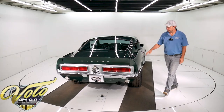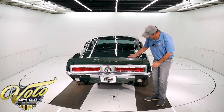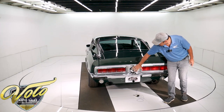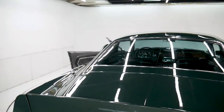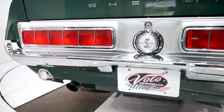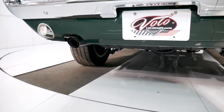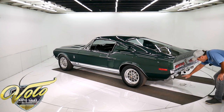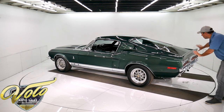GT stripes. The dovetail fiberglass trunk with the end caps — this whole panel — has the sequential taillights and the Shelby gas cap. So it's got all the goodies that a Shelby would have. Back here is beautiful. This all looks new: the taillights, the silver paint, the bumper, the reverse lights — that's all beautiful.